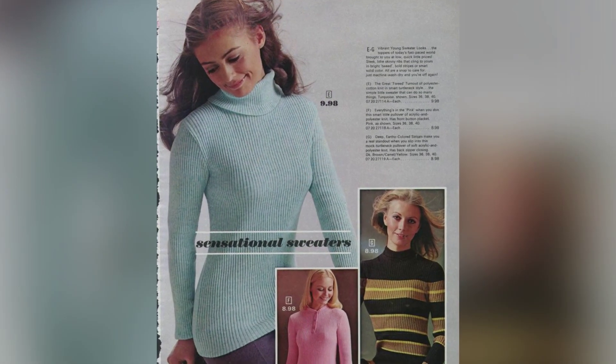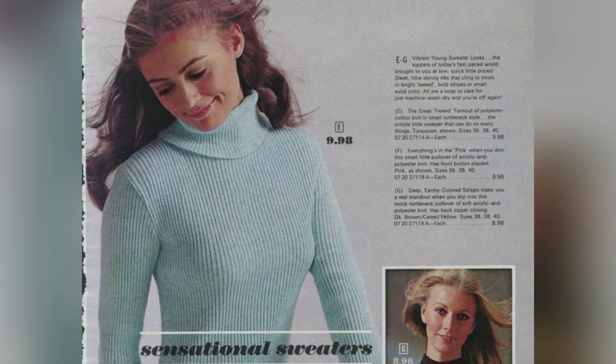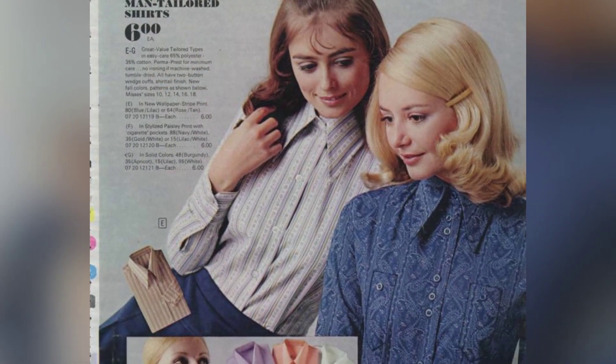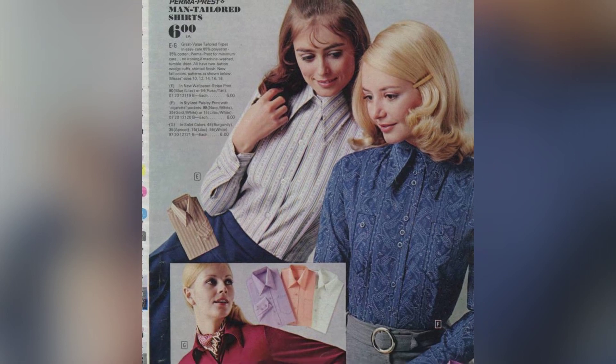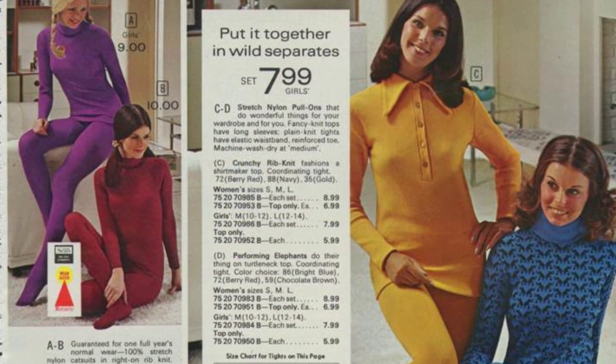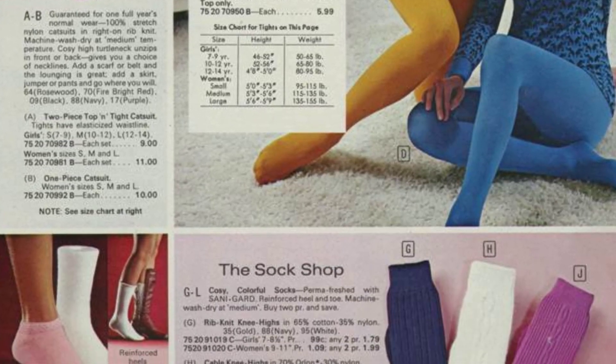Do you remember the days when the miniskirt was a staple of every woman's wardrobe? Those were the days of bold fashion choices and a revolution in women's clothing. The 1972 Women's Fashion Catalog captures the essence of that time, with its vibrant colors and daring styles.